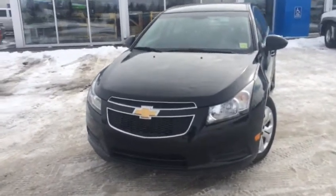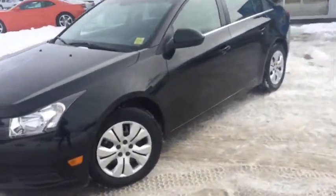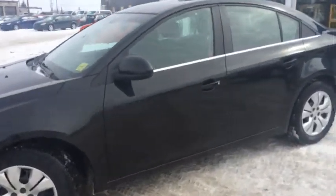Welcome to Davis Chevrolet here in Airdrie. We've got a used 2013 Chevy Cruze LT with a black exterior. Let's take a look at the inside.